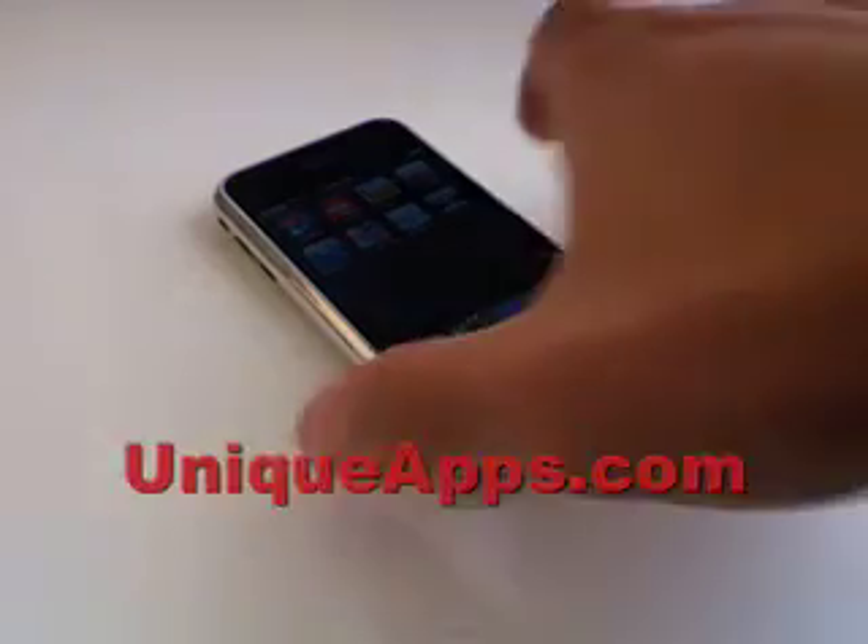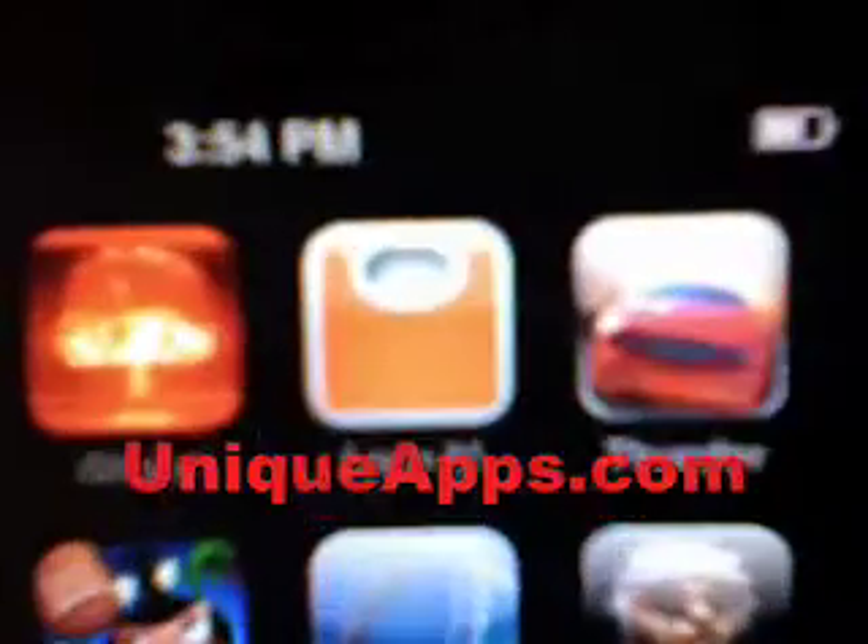What's up everyone? This is Ryan with UniqueApps.com. Today's app review is going to cover the free application Lose It.